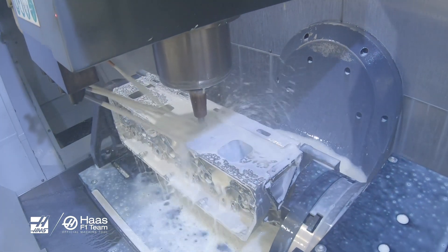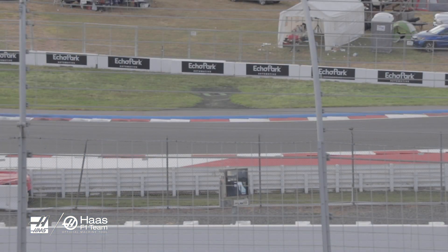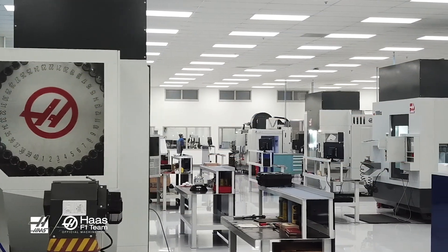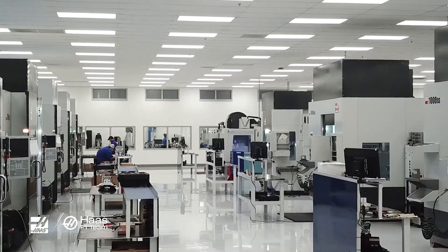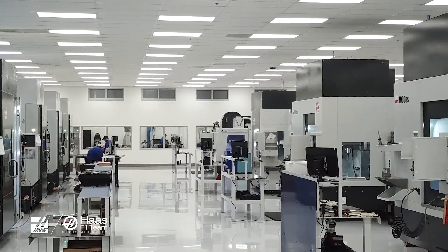The cylinder heads flowed better and produced more power than any of the other cylinder heads that we had produced using the previous CNC manufacturer. And the collaboration turned it into the CNC machine that is the choice of doing all the porting now. Haas carried us forward there.